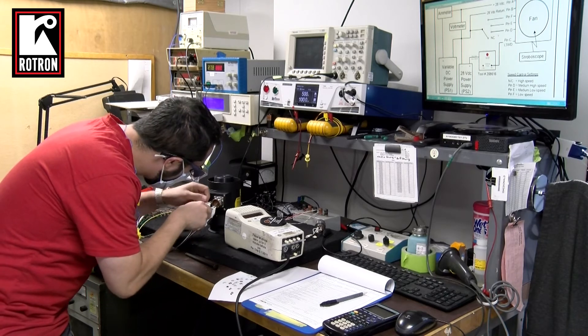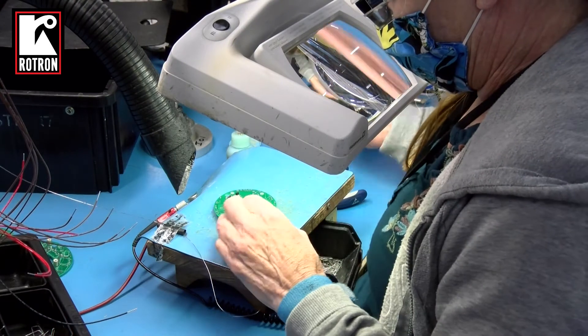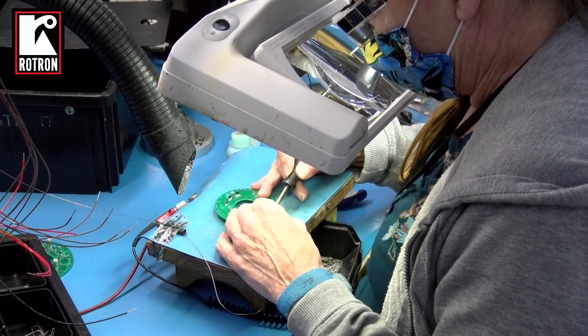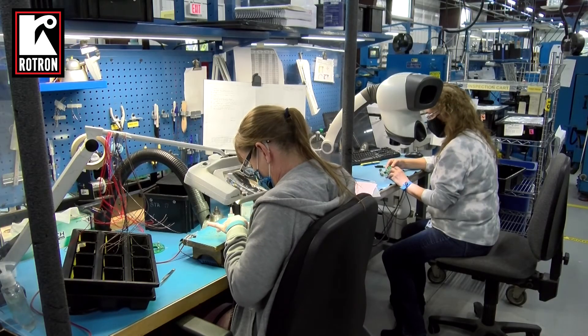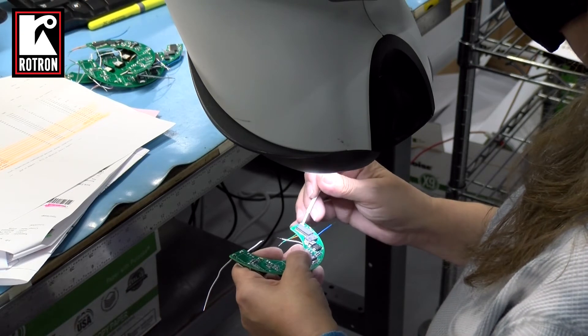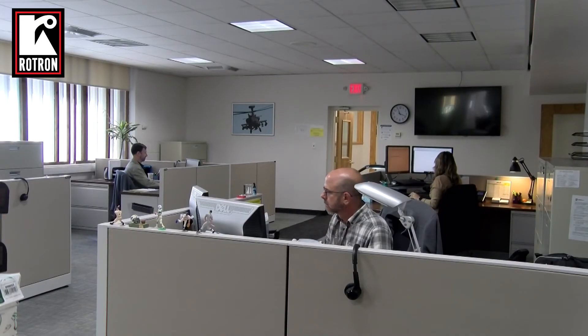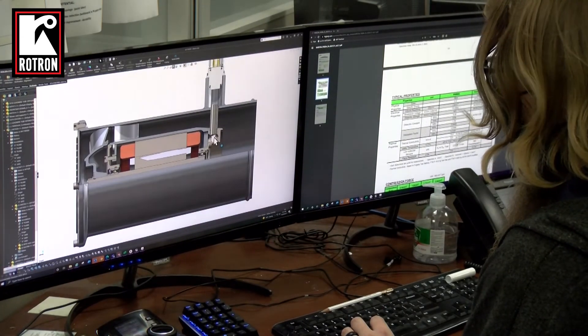As a leader in the thermal management field, Rotron has a vast number of custom innovations and patents to its credit. Rotron employs an experienced research and development team with hundreds of years of combined experience in aerodynamics, mechanical, motor, and electrical design.